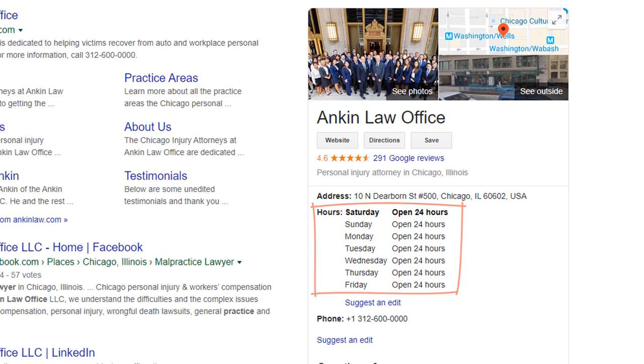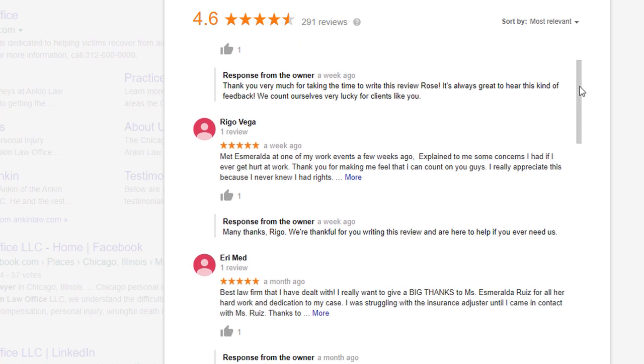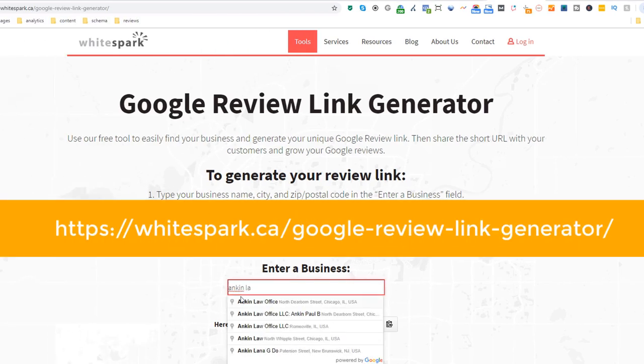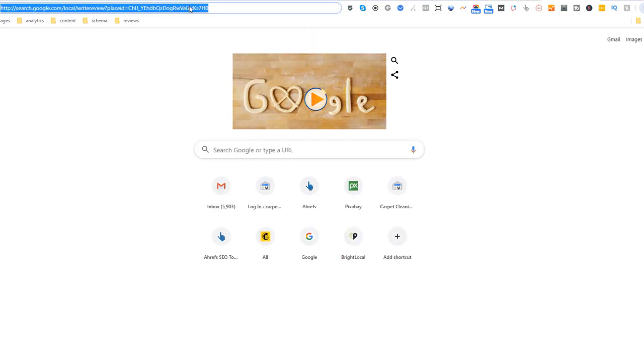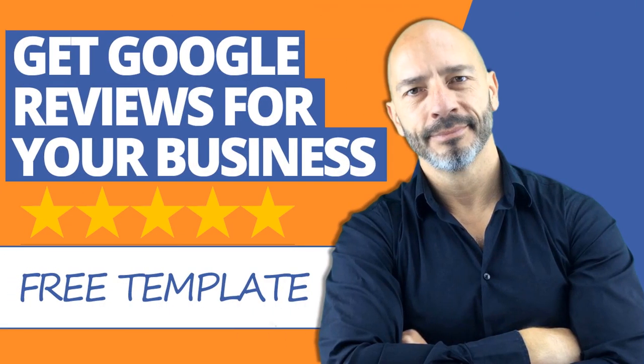Which leads me to my next point: reviews. Reviews are a major influence when it comes to rankings — it could make the difference between your competitors ranking and not you. How many do you have? How positive are they? Have you responded to all of them? You can encourage customers to leave you more reviews with a tool that will generate a link which will automatically trigger a Google My Business review pop-up and ease the review process. For more info on this, check my video on how to collect reviews.